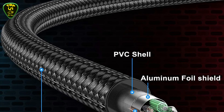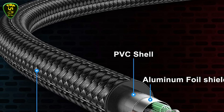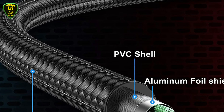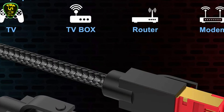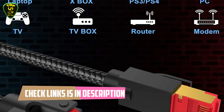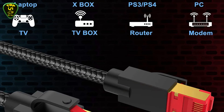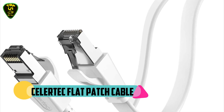Compared to Cat7 network Ethernet cable, the additional shielding provides better protection from crosstalk, noise, and interference that can degrade signal quality. This design gives the Cat8 LAN cable a great advantage in anti-interference over others. The upgraded braided cover also makes the Cat8 LAN cord flexible enough to be buried directly.